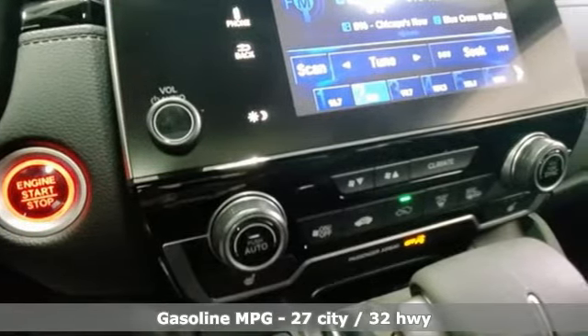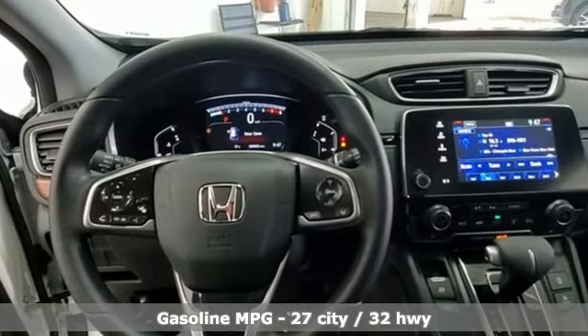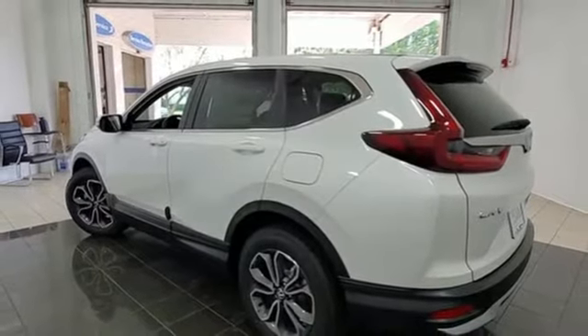It boasts an impressive list of features like these: continuously variable automatic transmission, dual zone climate control, streaming audio, digital instrument gauges, and front heated bucket seats.